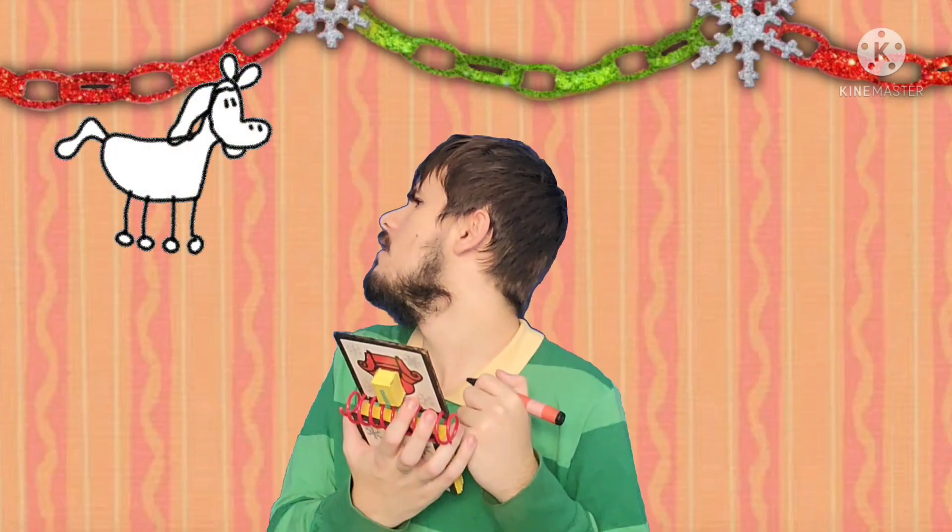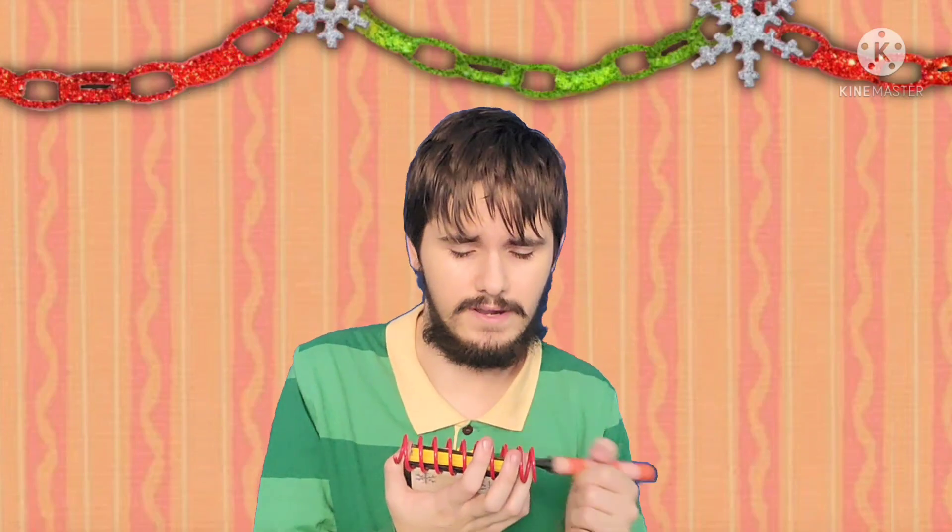So, we're trying to figure out what Blue's favorite Christmas song is. And our first clue is a horse. Hmm, so what could Blue's favorite Christmas song be, with a horse? I think we should try to find two more clues.